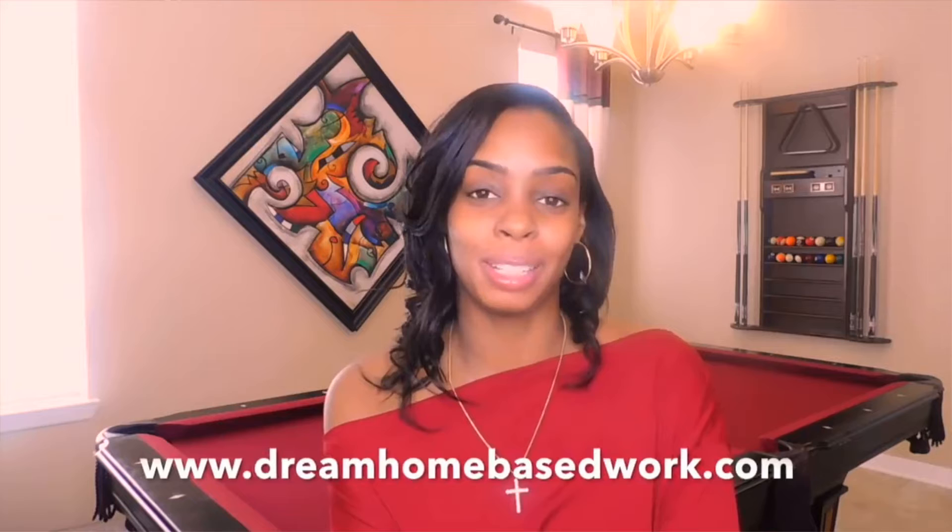Hi, welcome guys. My name is Shea from dreamhomebasedwork.com. If you are new, go ahead and select that subscribe button. I share a wide variety of work from home jobs and different ways that you guys can make money online. If you are really serious about landing a job, I highly suggest that you subscribe and sign up for my free email newsletter.